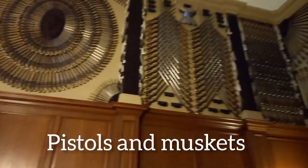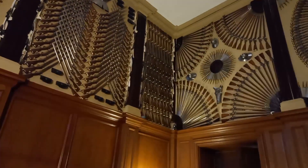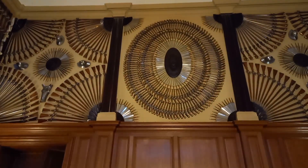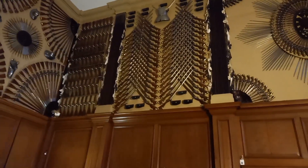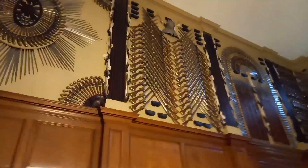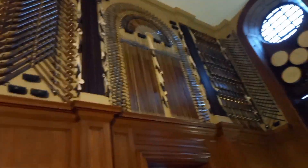There's pistols, muskets, little pistols, and some knives and poniards up there.